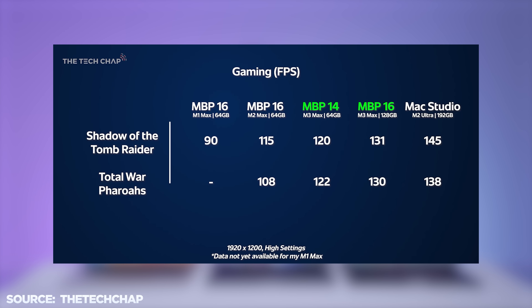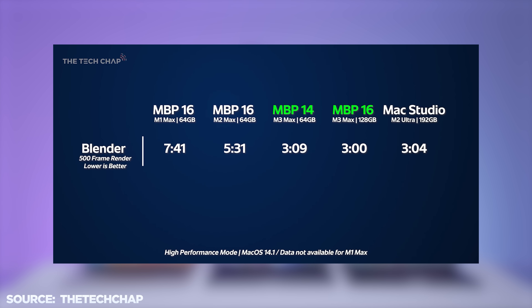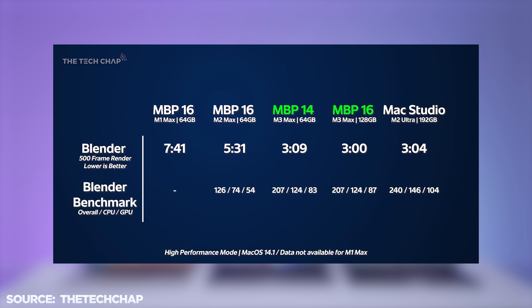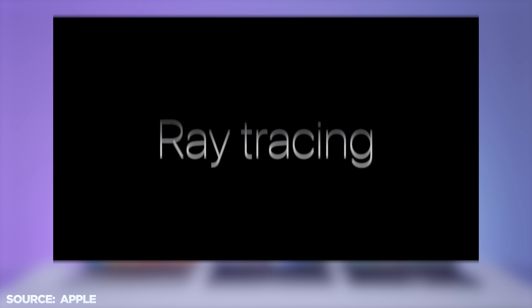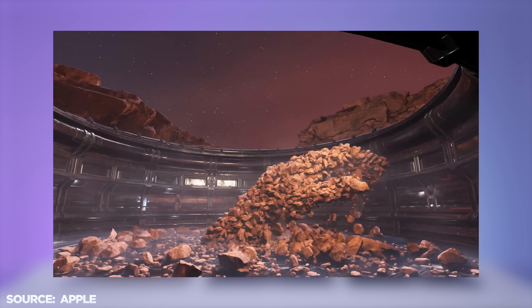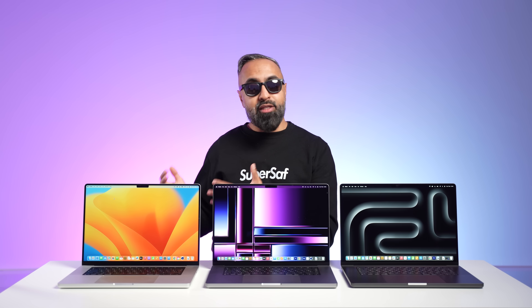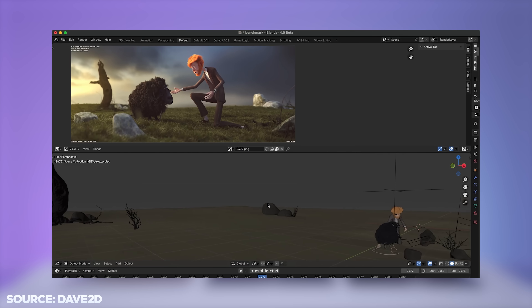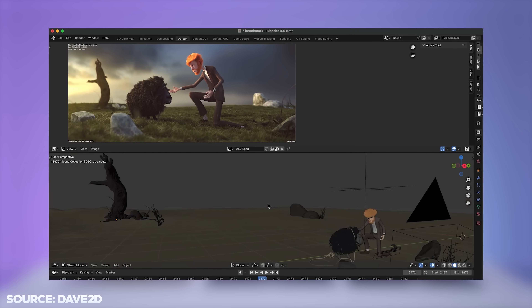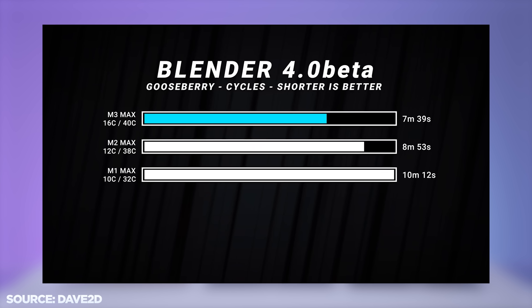You can see some benchmarks that my friends have done — Tom the Tech Chap and Dave2D. In Blender, you can see there has been a big improvement on the M3 Max. On the new M3 family, we do have hardware ray tracing as well as mesh shading, though this will depend on what you do and whether you can utilize these — and with games, there are not that many supported as yet. Dave2D also did a Blender 4.0 test, and again you can see a really nice improvement on the M3 Max.